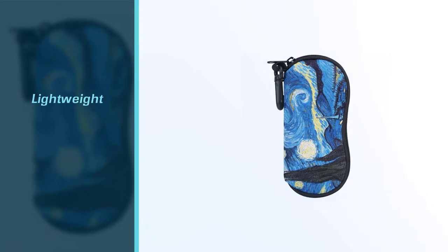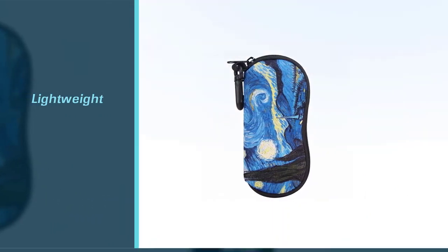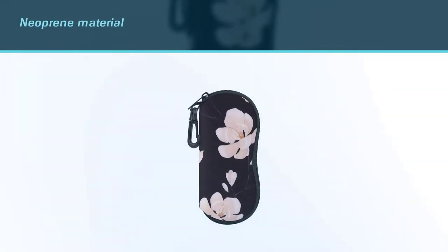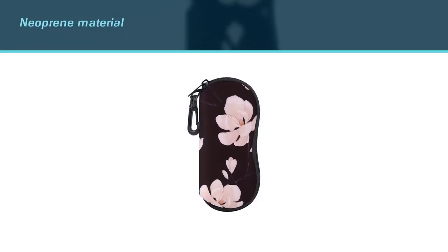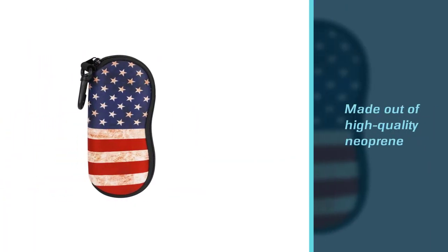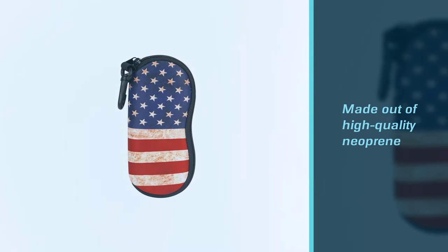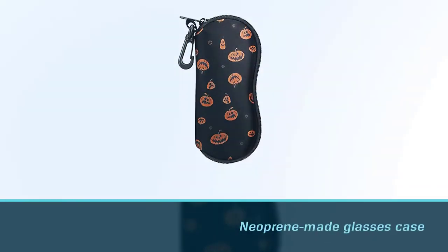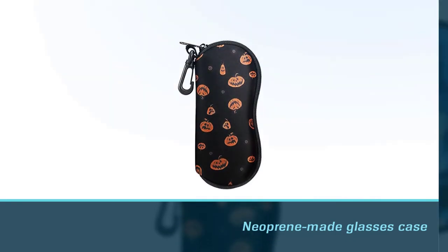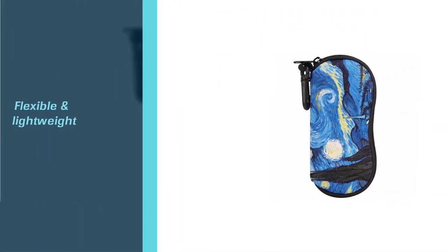Cool eyeglasses cases like this one are not common, and it is not just eyewear retainer brands that can make use of the lightweight neoprene material. The soft sunglasses case from Moco is made out of high-quality neoprene — it could not be softer or less bulky for carrying a pair of glasses. There is a zipper, so your eyewear should be safe and sound inside.